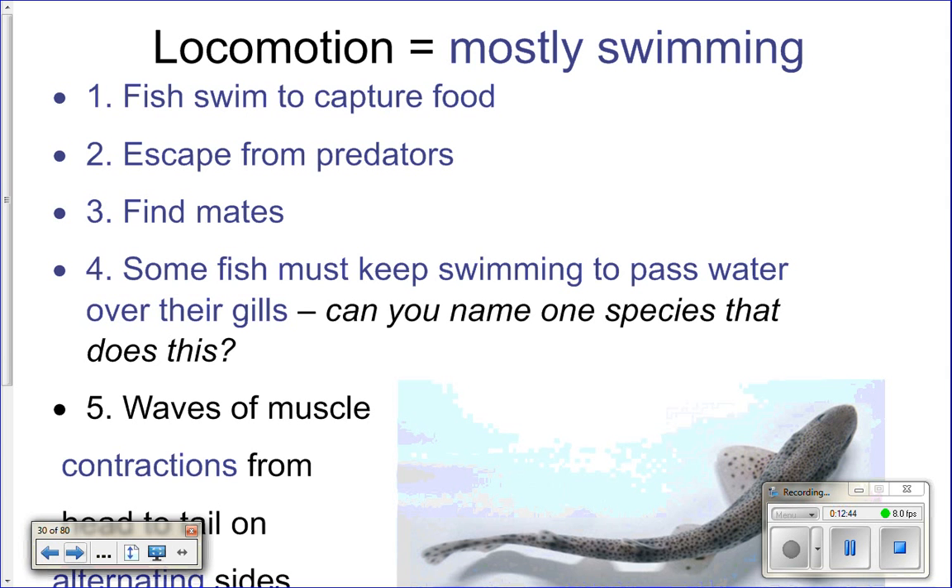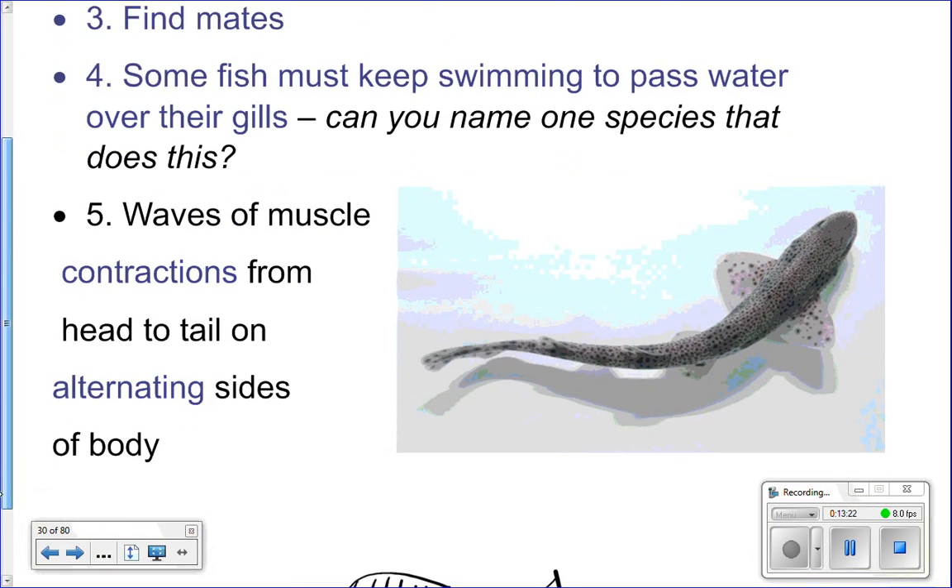Fish don't sleep in the traditional sense — they don't cozy up under a rock and sleep. Certain kinds of sharks, like great whites, have to keep swimming to breathe, while nurse sharks and others can rest on the bottom. Tuna also have to keep swimming or they can't breathe.